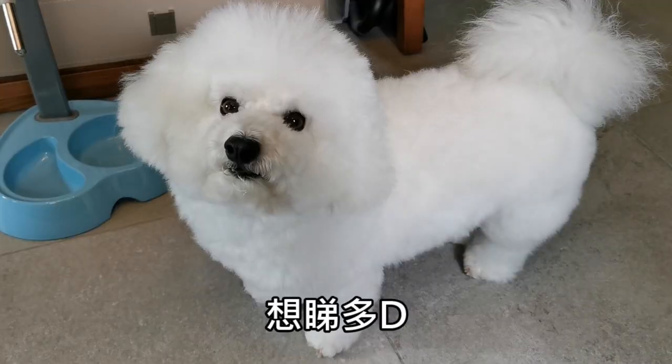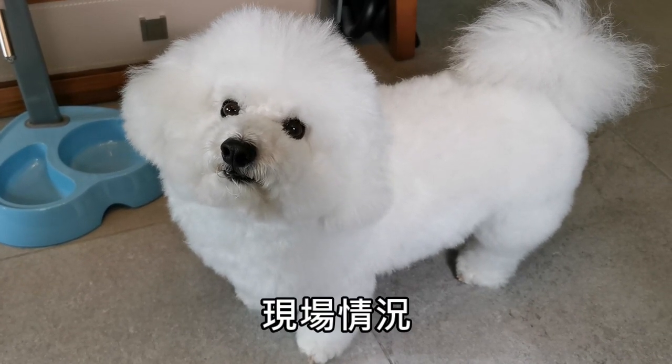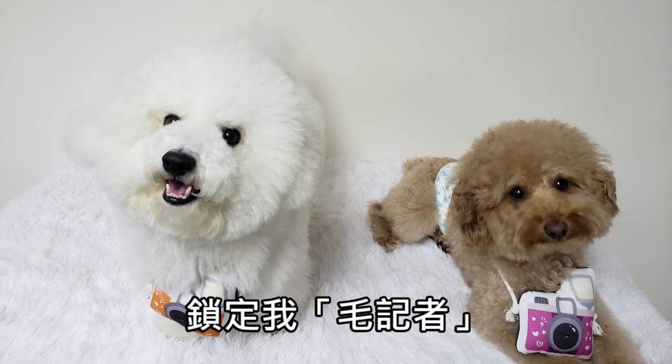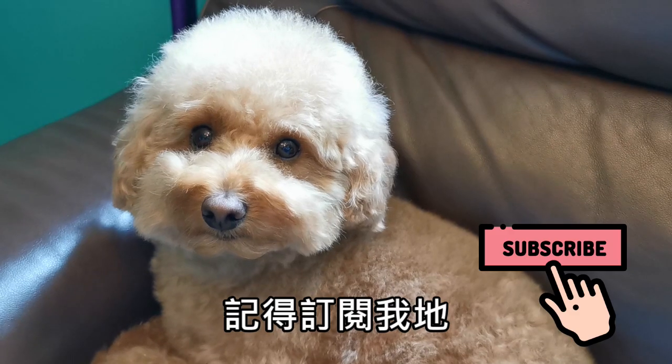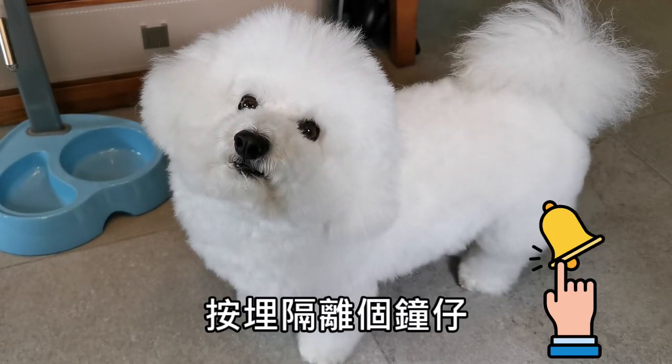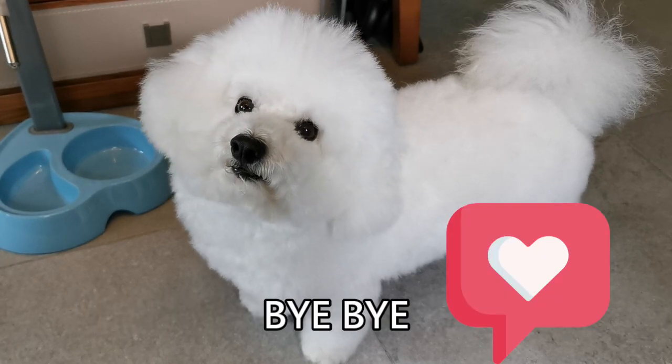If you want to watch the Korean animals in the 共享公園, remember to click the link to the video and click the Koopi channel, and click the bell icon so you won't miss the next video. Bye bye!